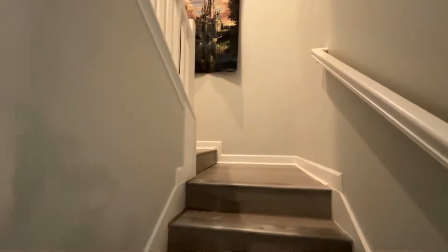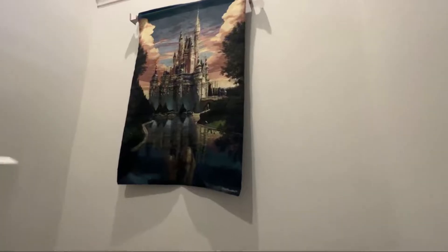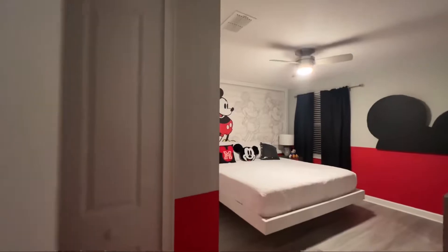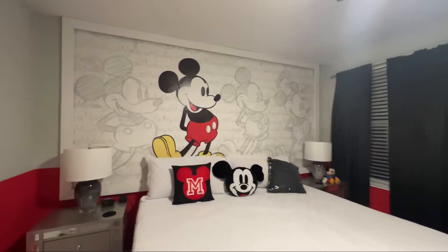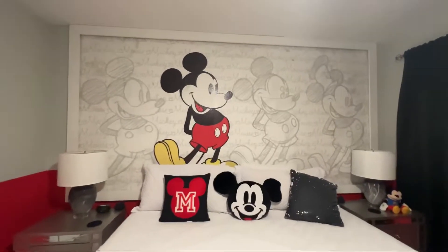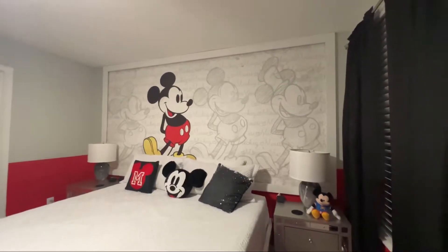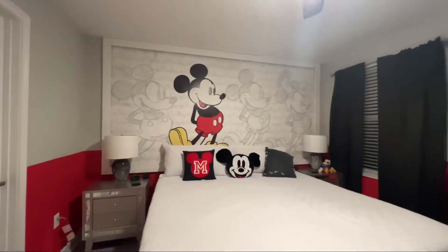As we head up the stairs, check out this really cool tapestry of Cinderella's Castle — how amazing is that! Let's take a look at this room. Oh, it's a Mickey theme! Look at this Mickey mural — it's all the different drawings of Mickey. They've got Steamboat Willie Mickey. I love this. And I bet it lights up...